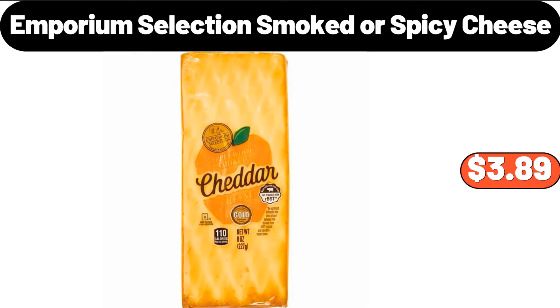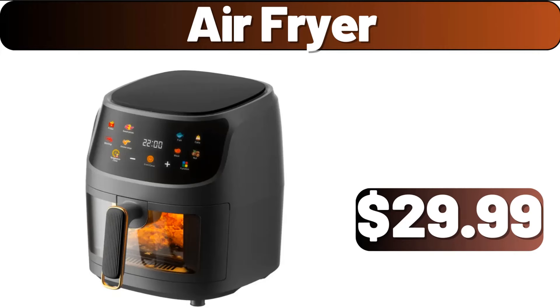Emporium Selection, $3.99. Emporium Selection Smoked or Spicy Cheese, $3.89. Air Fryer, $29.99.